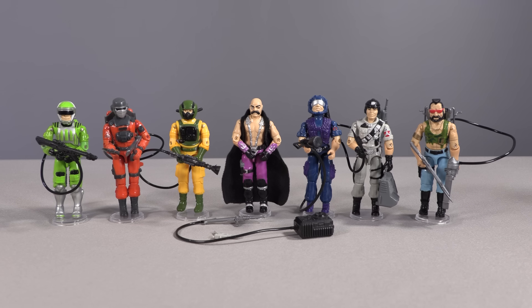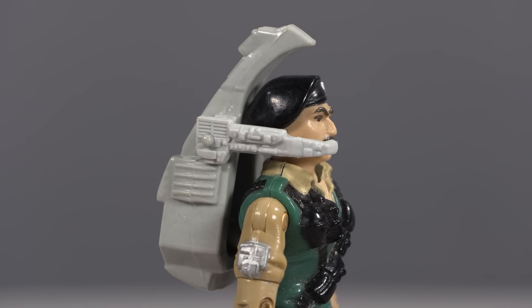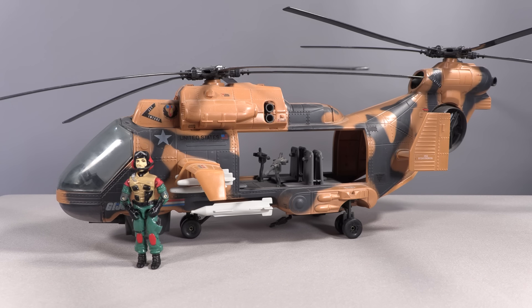From there, Hasbro decided helmet mics were the new hotness — almost as excited about them as they were about rubber hoses. There was a brief moment of sanity when Dial Tone came out: using the same logic as Breaker, his microphone was integrated into his backpack. Although it could be broken off, it was big enough to keep intact if you were careful, and because it was part of the chunky backpack, losing it was far less likely.